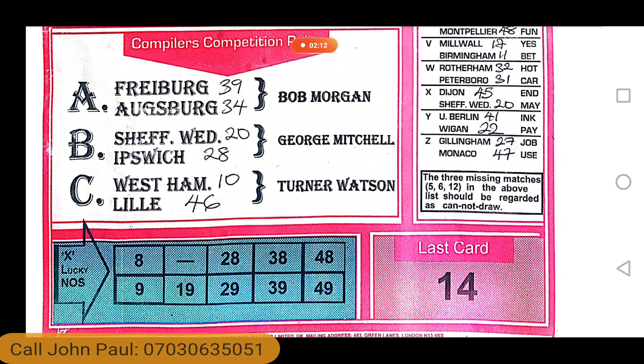New subscribers pay $5,000. Old subscribers have to renew with $3,000. Once you pay this money, you are staying with me for the remaining two weeks of the English season and the first two weeks of the Australia season, all in the month of May.